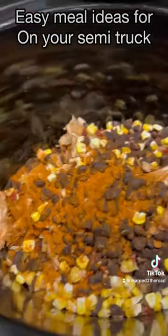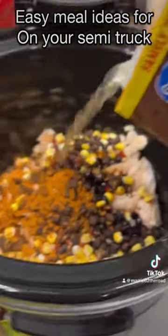Just remember to grab those rotisserie chickens from Walmart, shred them up, and they make two easy meals.